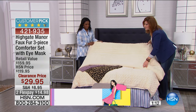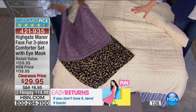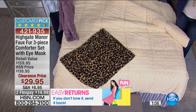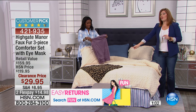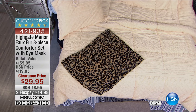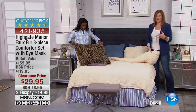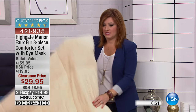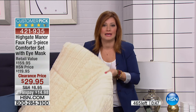Here's an update: if you want the lilac lavender color, it's pretty much sold out, so we're going to take that away. Leopard, we're full queen only. And then we have it in ivory, which is twin or full queen. At these prices — $29.95 — this is a full-blown comforter. This is a full-blown comforter for $29.95.